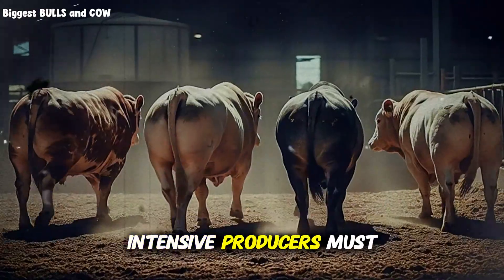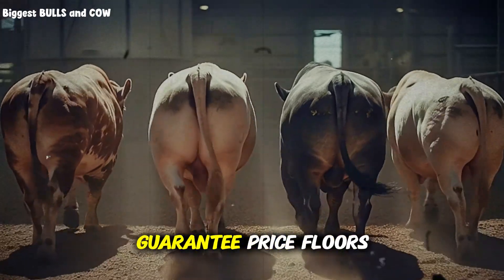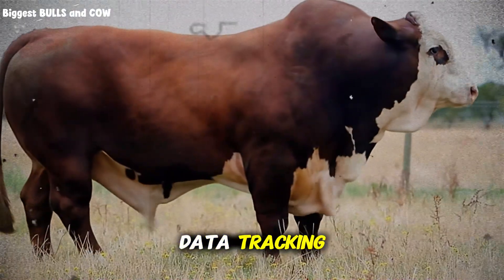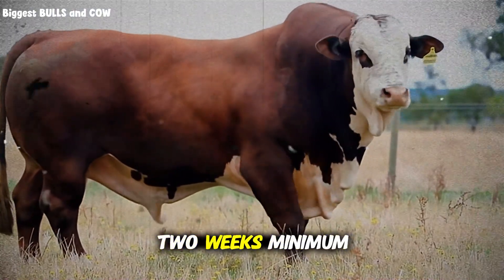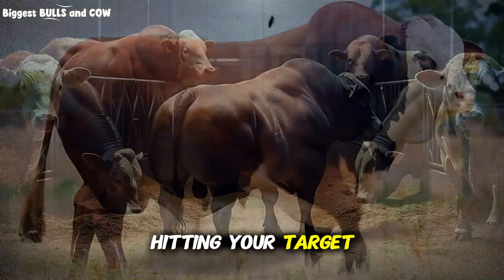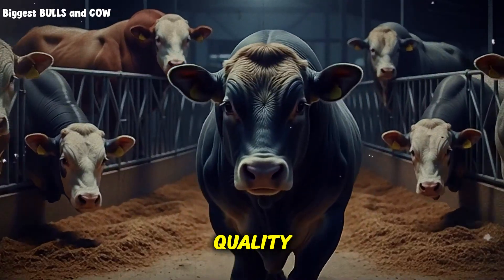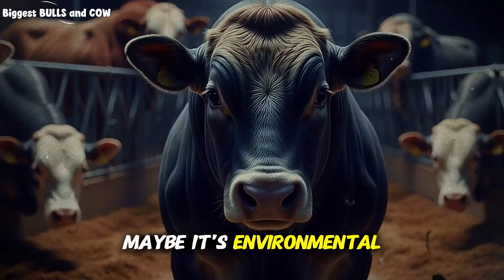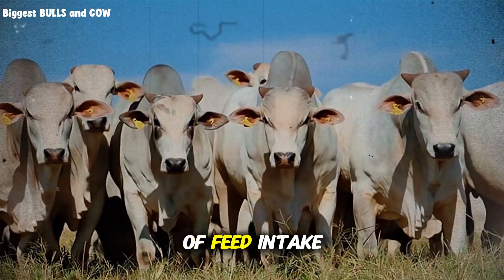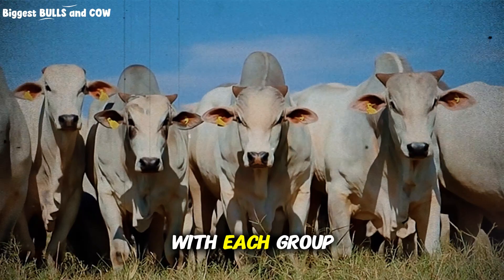This is why intensive producers must understand futures markets, forward contracting, or have established buyer relationships that guarantee price floors. One final element that's absolutely crucial is data tracking. You must weigh these animals every two weeks minimum, and know exactly what each group is gaining daily. If you're not hitting your target of 4 to 5 pounds per day by week six, something is wrong — maybe feed quality, subclinical disease, or environmental stress. You cannot fix what you don't measure. Keep detailed records of feed intake, weight gains, health treatments, and costs. This data will refine your system with each group you run through.